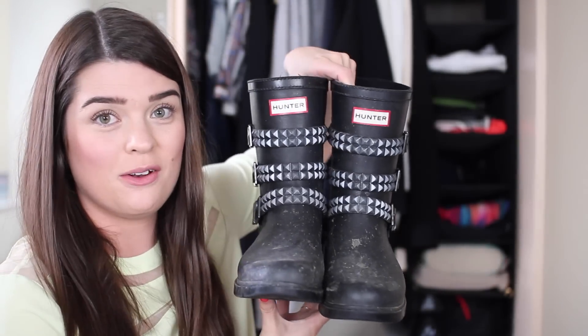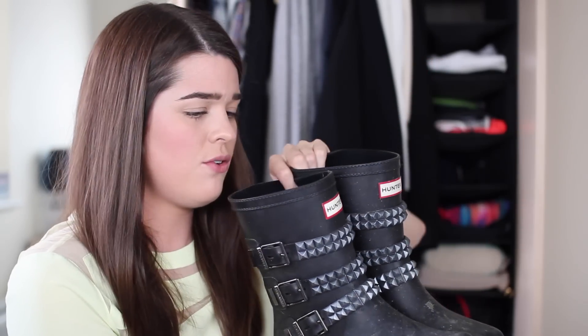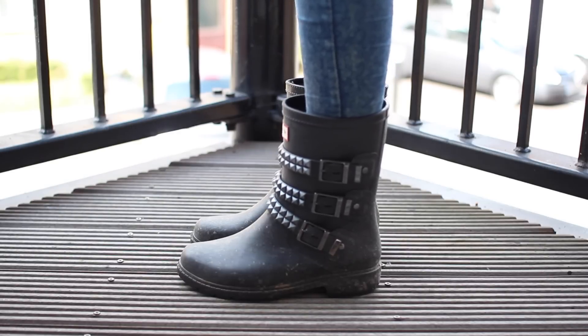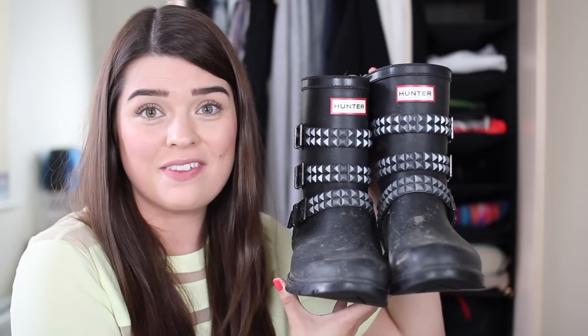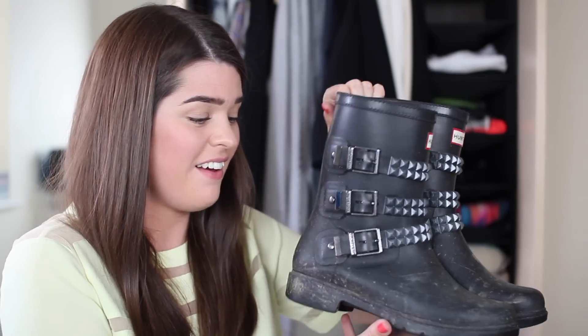Rounding off the boot section, we have my Wellington boots, which are very well worn and very dirty indeed. They're from Hunter and I think they're called the Festival Short. I got them about two or three years ago and they were a really good purchase — I've got so much wear out of them. Whenever it's raining I put these on, if I'm going camping they come with me, or if I'm doing an outdoor walk. They're just really great boots.